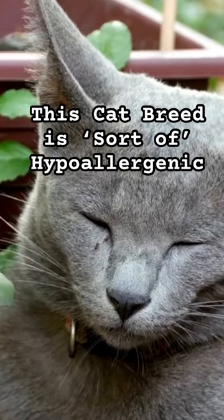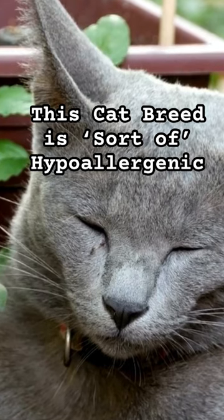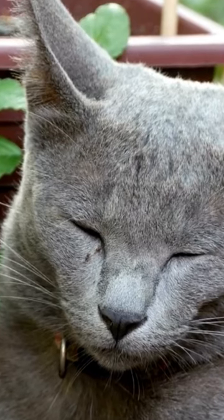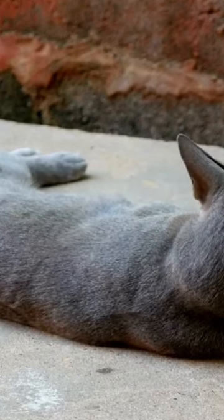To understand why Russian blues are only sort of hypoallergenic, we need to review what causes allergic reactions in cats in the first place. A protein known as Fel-D1 is produced in cat saliva and sebaceous glands in a cat's skin. This protein invokes an allergic reaction in some people, around 10% of adults.